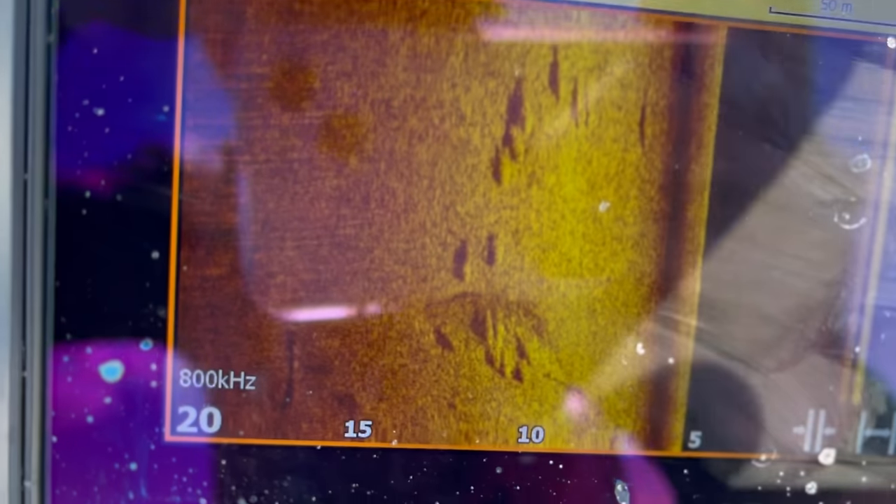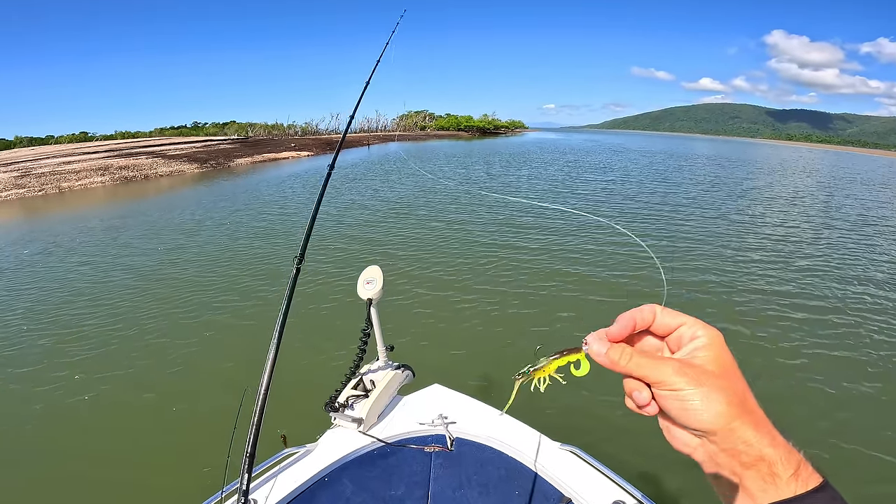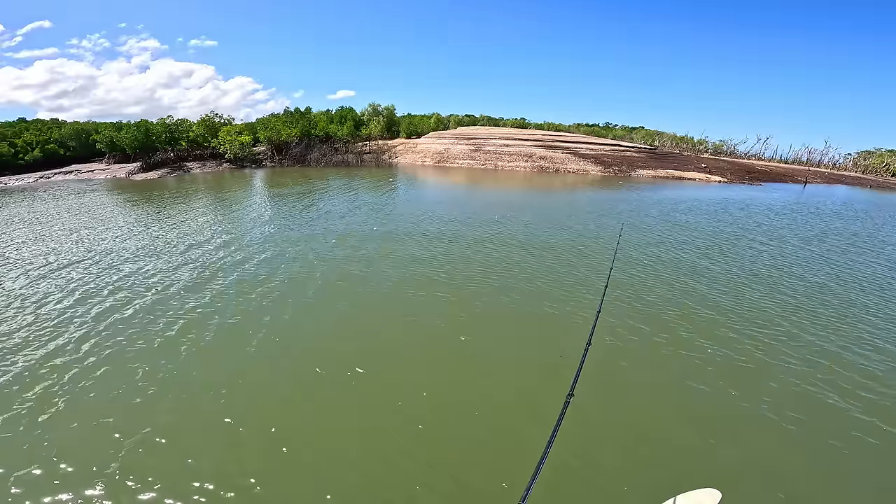Not the happiest guy right now. First up losing probably the biggest barra I've ever hooked — would have been at least 115 — it was a proper tank and the hooks just pulled out. We sat on those fish for about three hours, then Kieran brought in half a fish. The shark was just sitting under the boat so we moved. I've done a little sounding and found quite a few fish in different areas. Just drove back up current, drifting back down now, going to get them on the side scan, spot lock, and get some casts in.